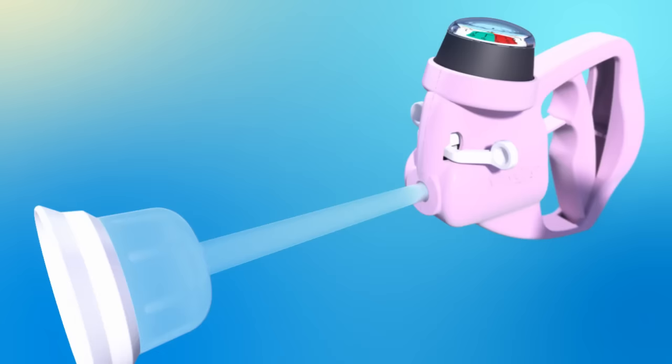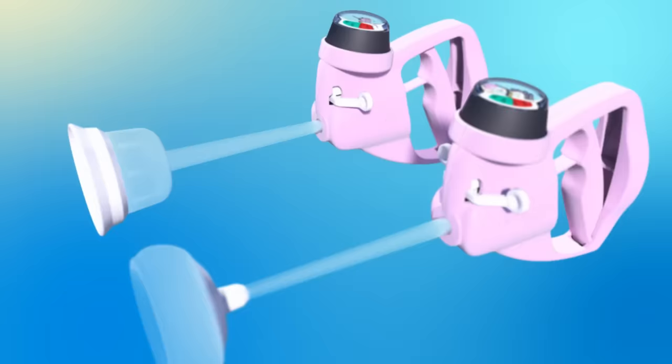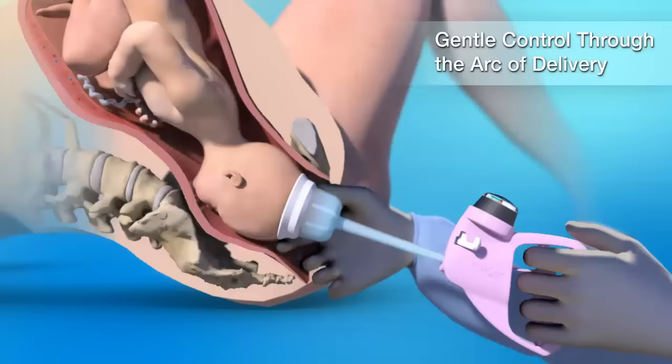A shorter semi-rigid stem provides improved tactile feedback and physician control. The Bell Cup is ideally suited for uncomplicated occiput anterior fetal deliveries, providing gentle and effective control when following the arc of delivery.